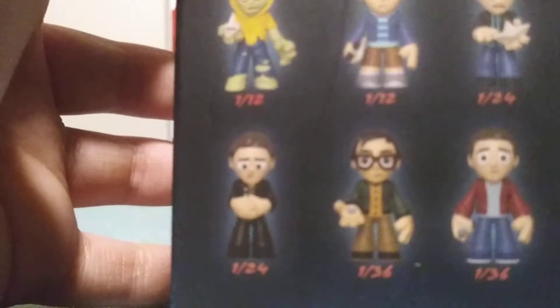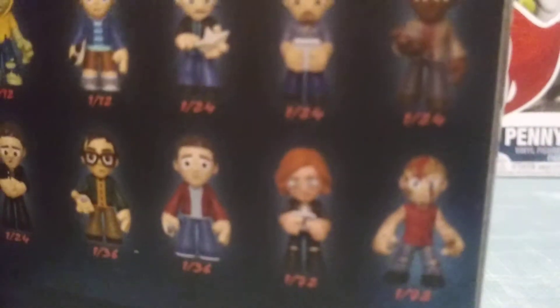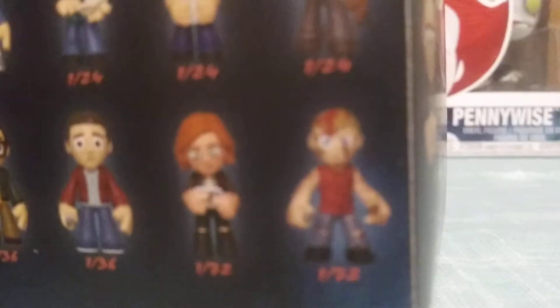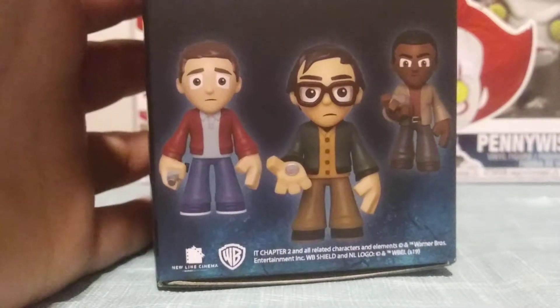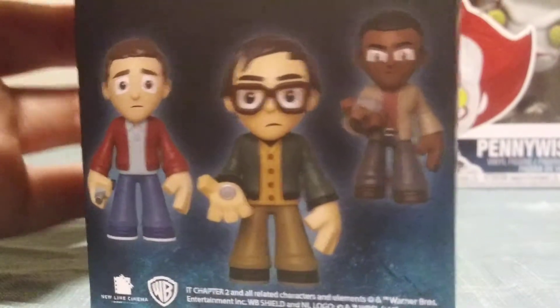Richie's also 1 out of 36. Stanley is 1 out of 24. Beverly is 1 out of 72 — she's also reading the poem from Ben, so both of them are reading the poem. Then 1 out of 72, Henry Bowers — that's actually from the first movie. There's that, and there's the side with more details of the figures. We got Eddie, Richie, and Mike on here.